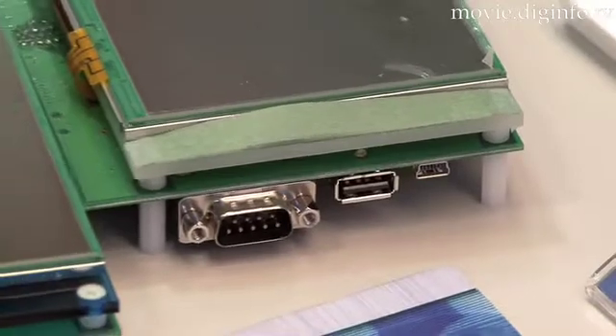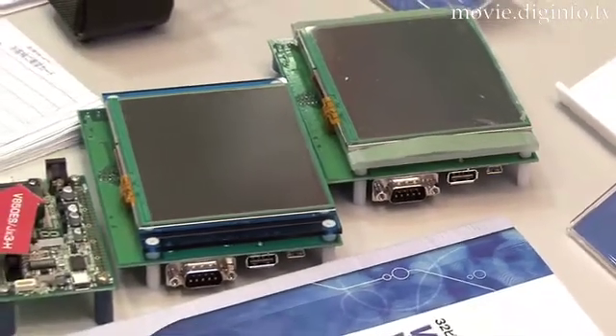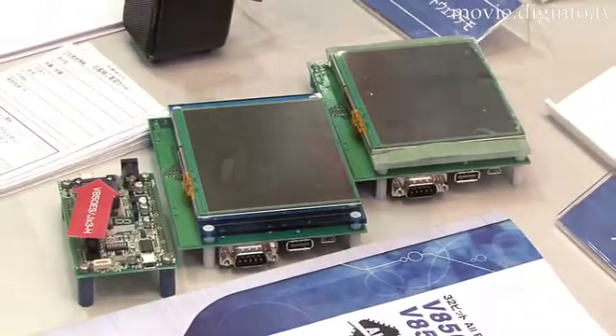Mass production of the new microcomputer is slated to start in November of this year, and NEC plans to reach a monthly production level of 1 million units by March 2010.